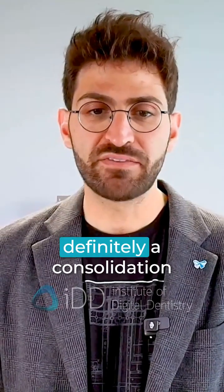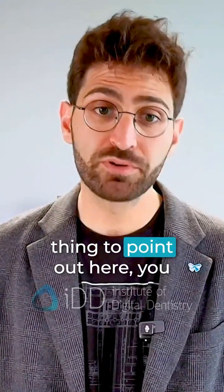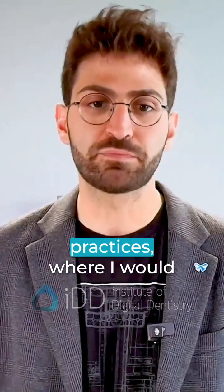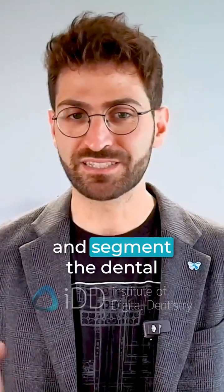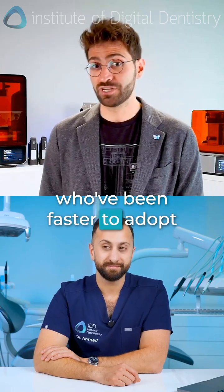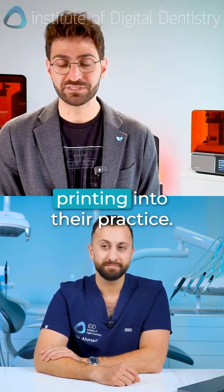Yeah, I think there is definitely a consolidation of the market. And the one thing to point out here, you always have to segment the market and understand it well. We have the labs and we have the dental practices — and I would arguably go a bit nichier and segment the dental practices into ortho practices, who've been faster to adopt 3D printing and have a clear ROI case of getting 3D printing into their practice.